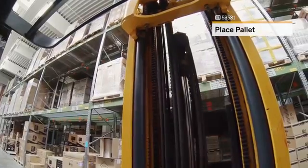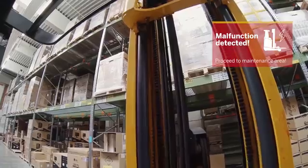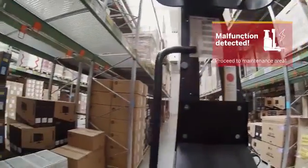Order complete. Warning: front lift malfunction detected. Proceed to maintenance area. Okay.